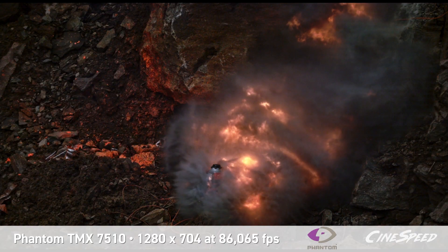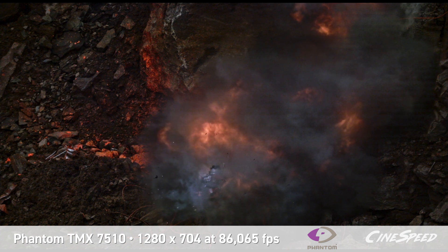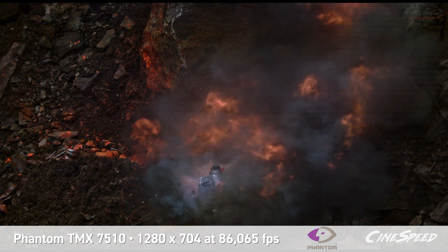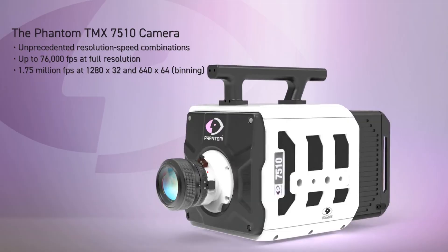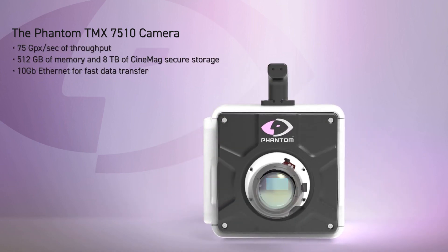With the TMX 7510 high-speed camera, one production company has captured highly detailed shots of explosions that weren't previously possible. That's because the camera uses backside illumination sensor technology to overcome many common issues in high-speed combustion applications.